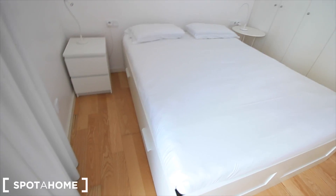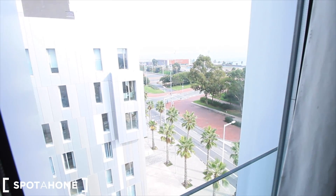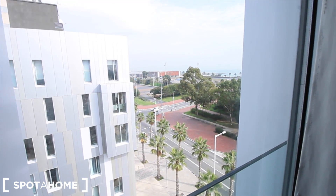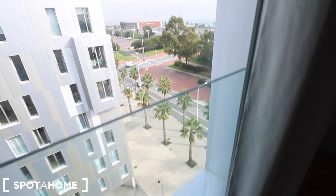Also, under the bed there's more space — some drawers where you can leave more things. Let's see the views too. This is the Passeig del Calvell. And well, this is bedroom one. Let's see the living room.